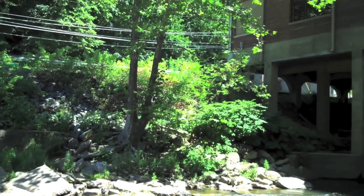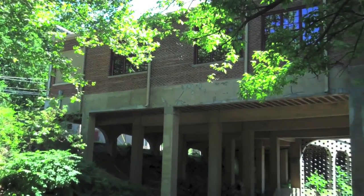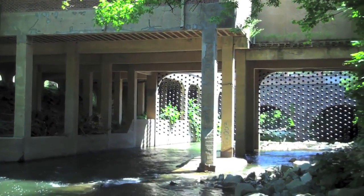My name is Stacy Levy. I'm an artist who works with natural processes. My work is all about showing how nature works, showing the changes over time that are sometimes difficult to see.